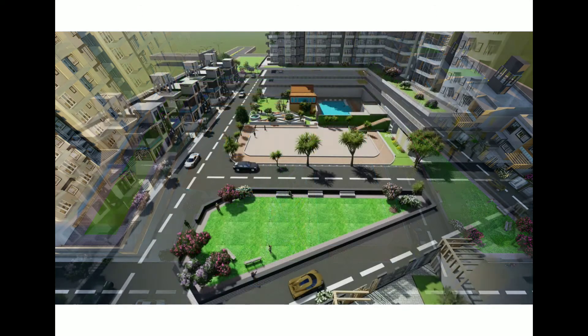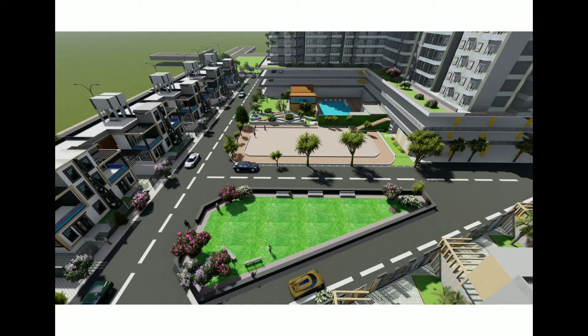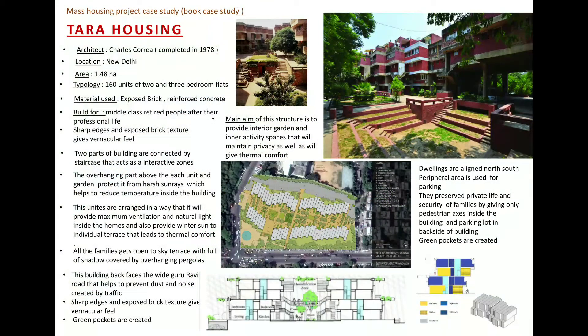During this design program, I went through some already built projects which helped me evolve my design. I studied tower housing designed by Charles Correa in 1978, located in New Delhi. It's a low-rise building where, within a compact planning, they achieved good light and ventilation, and also provided green pockets in between, which also preserve private life.